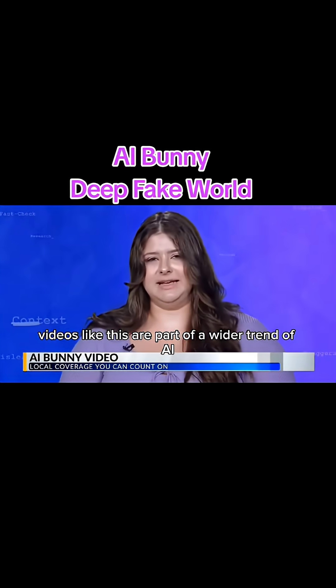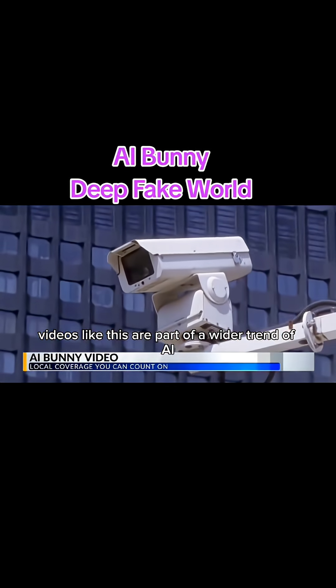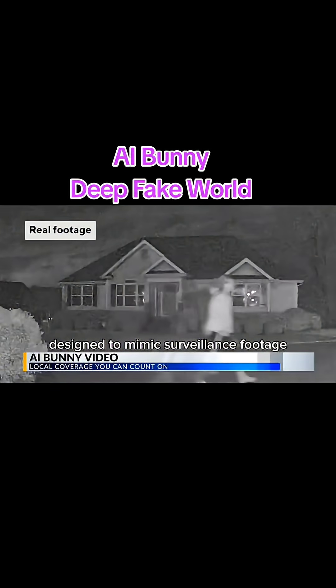Experts say videos like this are part of a wider trend of AI-generated content designed to mimic surveillance footage.